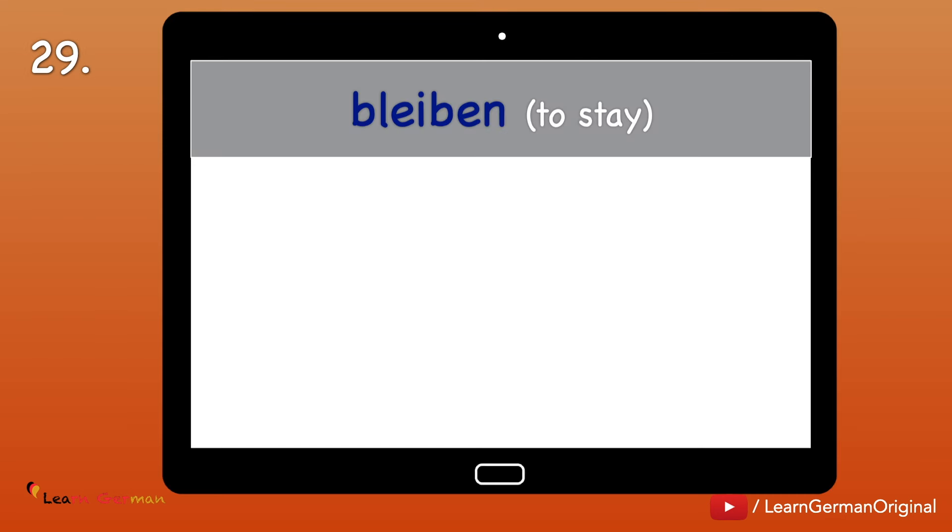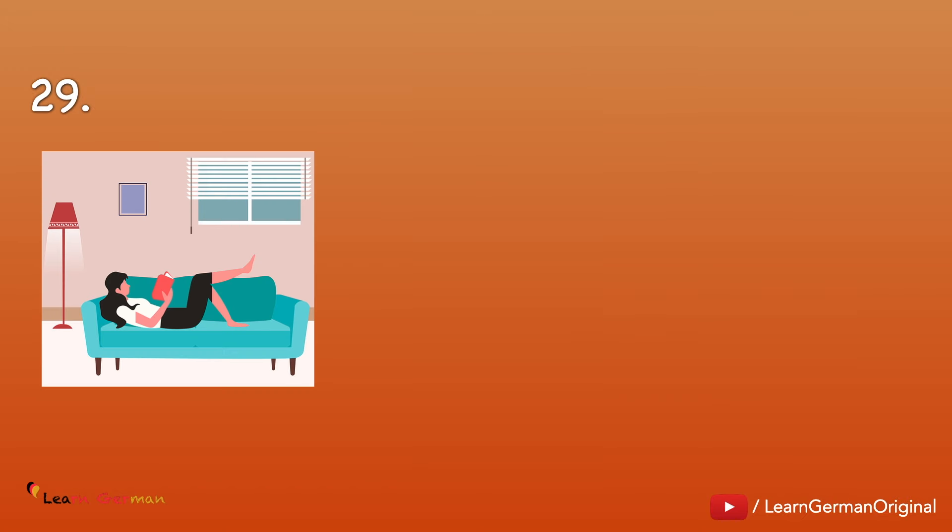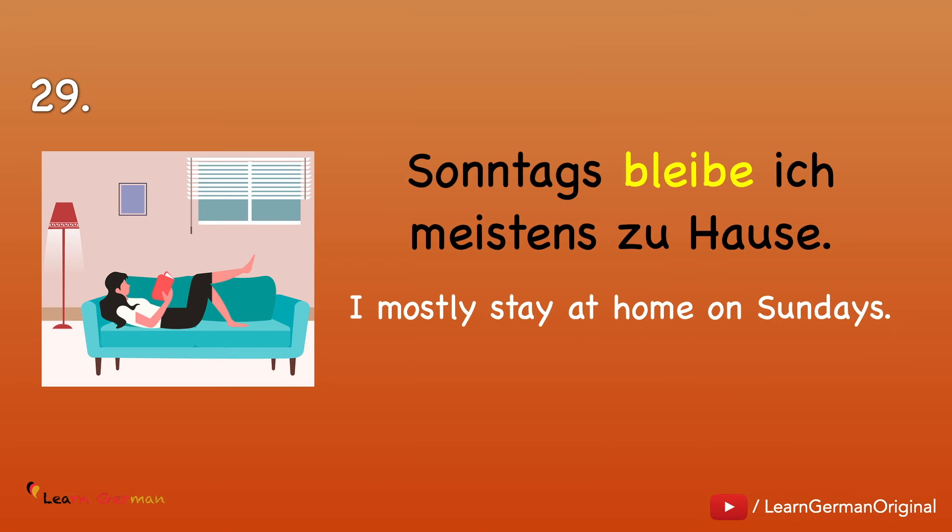Nummer 29: Bleiben — to stay. Ich bleibe. Ich bin geblieben. Ich blieb. Example: Sonntags bleibe ich meistens zu Hause.